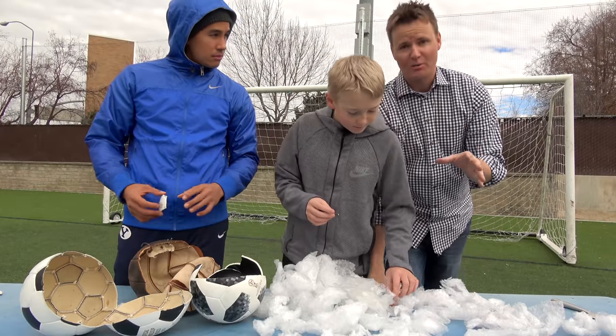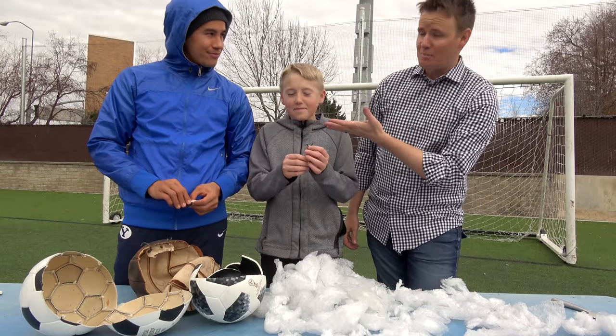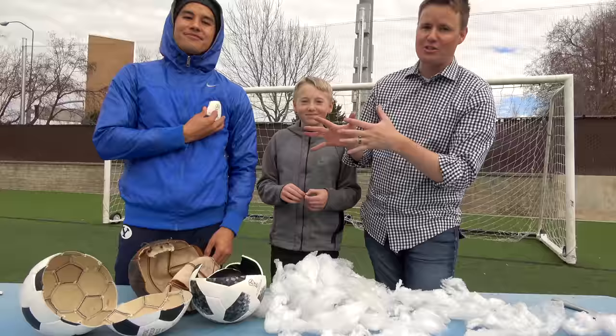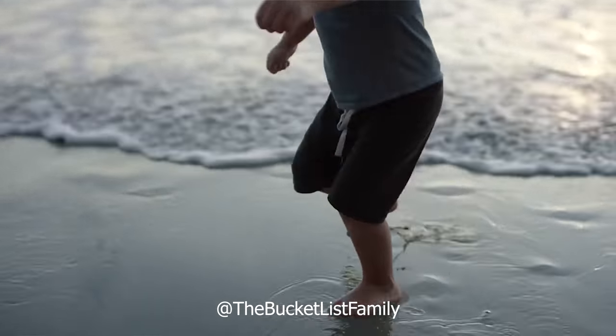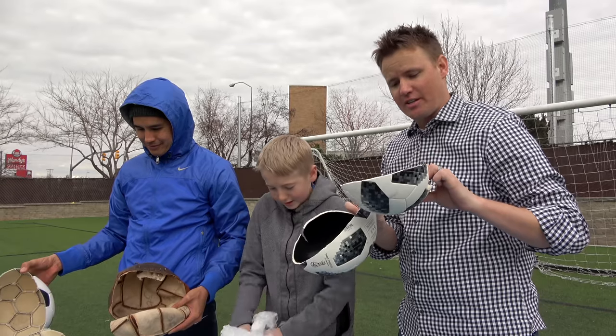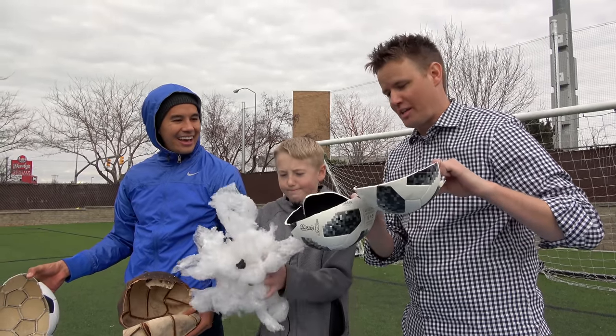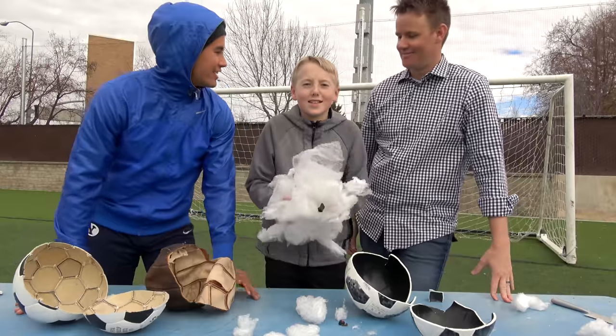The FIFA World Cup is coming up in Russia from June to July of 2018. The Bucket List Family is going to be there, so make sure you subscribe to their channel. It'll be a really cool experience to see what it's like to have an American family go to the World Cup. Follow them on Instagram and Twitter. Soccer balls have definitely changed - these guys don't have any excuses for kicking a bad ball. Goodbye! See you later!